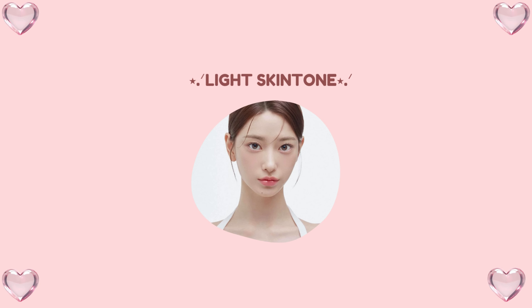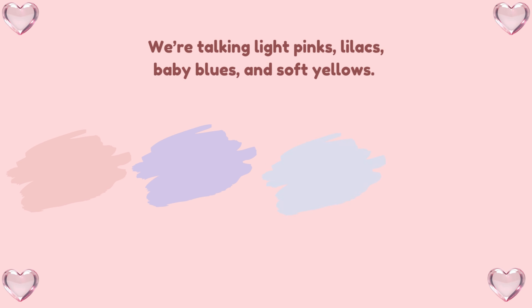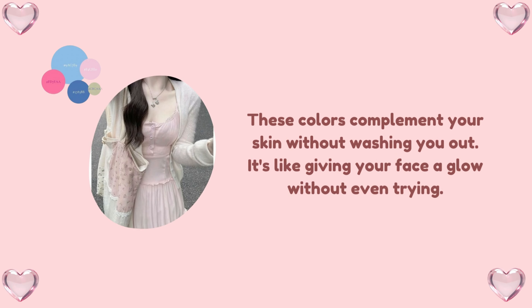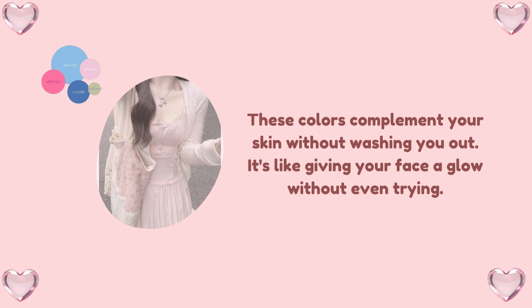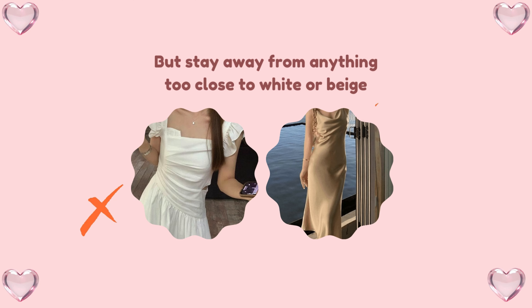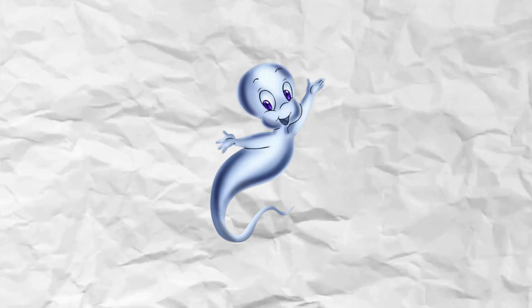Light skin tone — let's not go ghost mode. For my light skin beauties out there, think about those soft pastel colors. We're talking light pinks, lilacs, baby blues, and soft yellows. These colors complement your skin without washing you out — it's like giving your face a glow without even trying. But stay away from anything too close to white or beige, unless you're auditioning for Casper the Friendly Ghost. Let's avoid disappearing into our clothes, shall we?